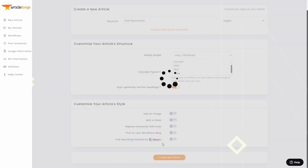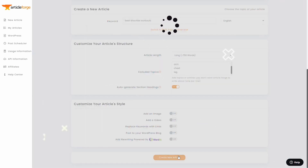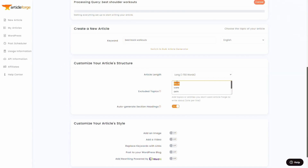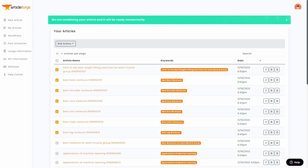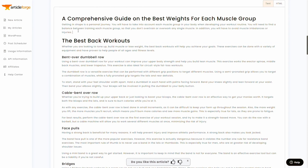Despite its limitations, ArticleForge can still be incredibly helpful for overcoming writer's block with its title suggestions and fresh perspectives. It speeds up the writing process and offers a more affordable option, with pricing starting at $27. However, if you're looking to create a large volume of content, the costs can still add up. ArticleForge pairs deep learning with AI to provide a fast and convenient writing experience, though some additional editing may be required.